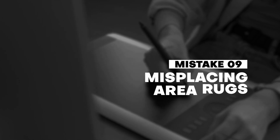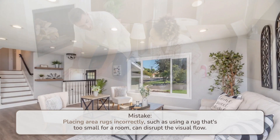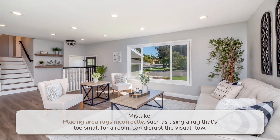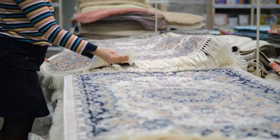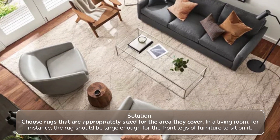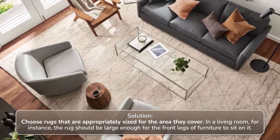Number nine: misplacing area rugs. Placing area rugs incorrectly, such as using a rug that's too small for a room, can disrupt the visual flow. Solution: choose rugs that are appropriately sized for the area they cover. In a living room, for instance, the rug should be large enough for the front legs of furniture to sit on it.